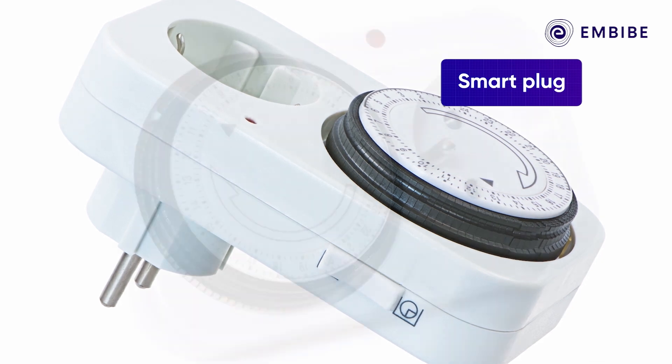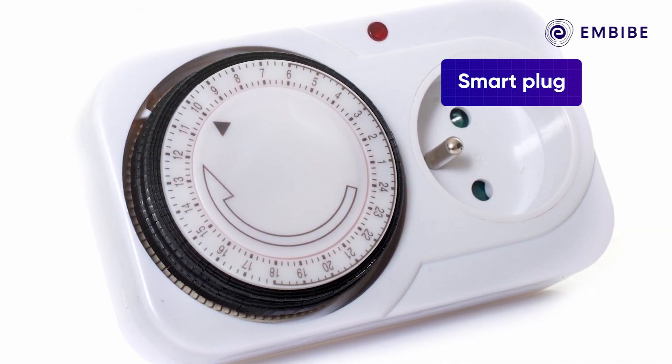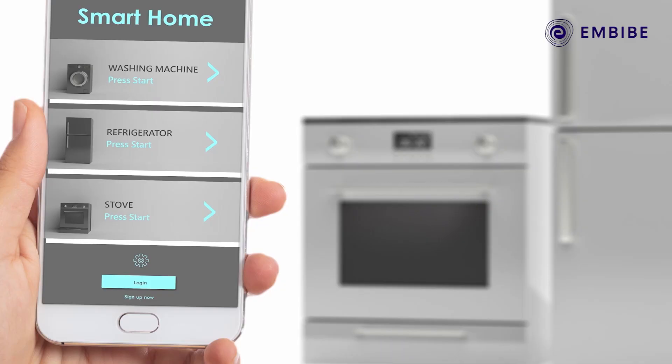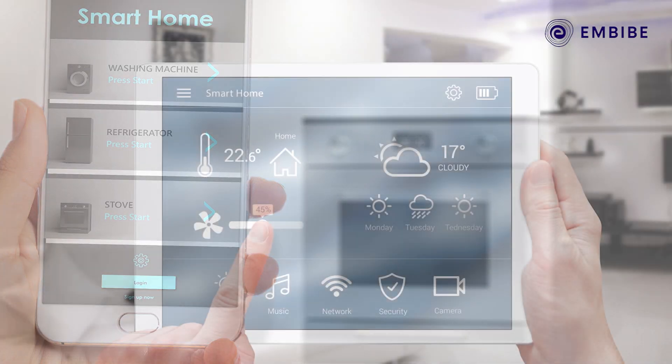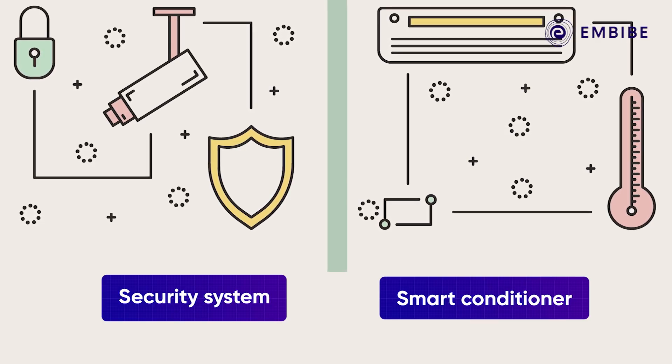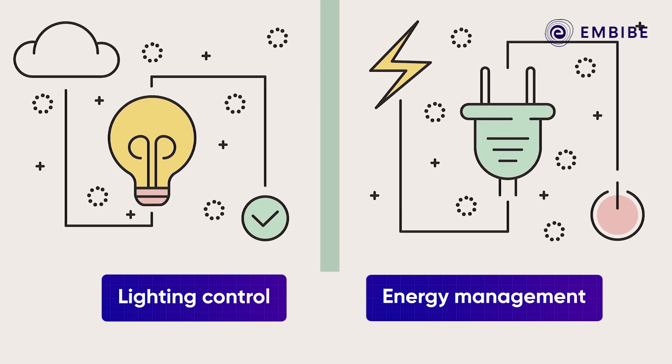Here is another one — the smart plug. Smart plugs collect information about the energy usage of an appliance connected through it and use that information to save you cash. They also let you turn off devices when you are away from the house, just by using your smartphone.